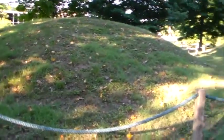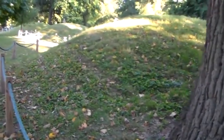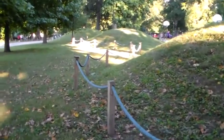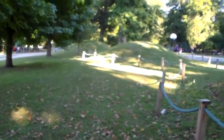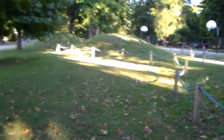A lot more of these mounds once occupied the area, but they were just leveled. One thing I read — there were literally thousands and thousands of mounds from the Ohio mounds in the Ohio Valley that were leveled. These are just a few that are still left over.